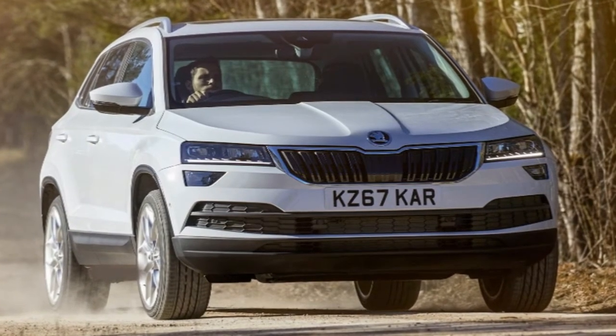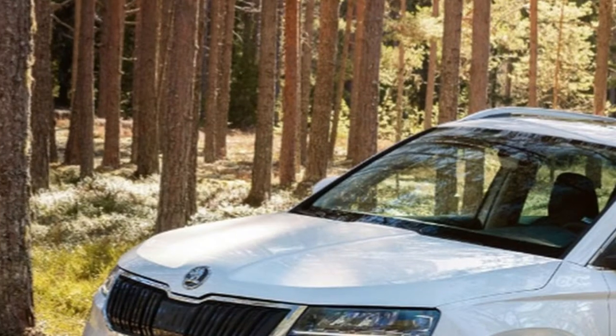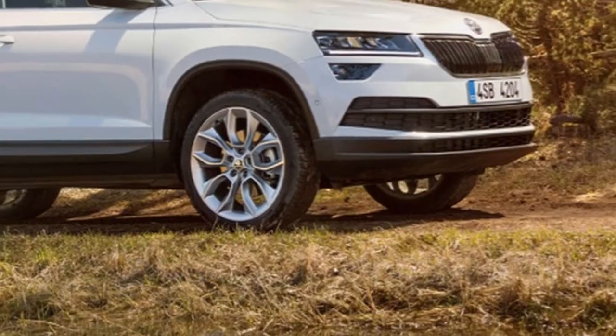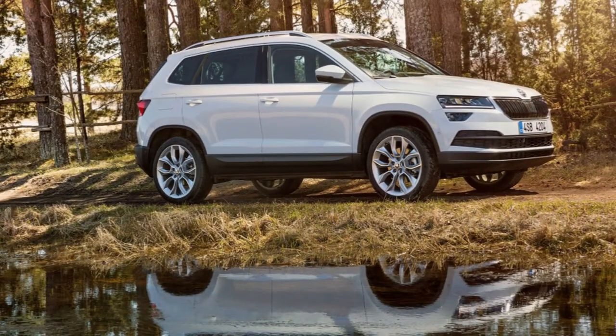at 588 litres with the back seats set up and 1,605 with them collapsed down. On the off chance that that is insufficient, the VarioFlex raised seats, standard on Style and Karoq Edition autos, can be evacuated, making an immense 1,810 litres of baggage limit. However, you can't have the variable boot floor in conjunction with VarioFlex raised seating, so it's either one or the other.